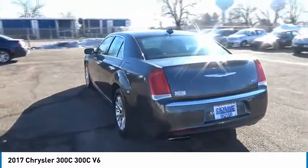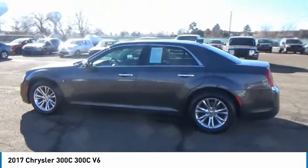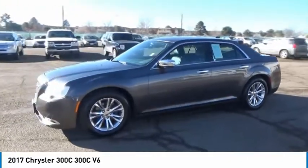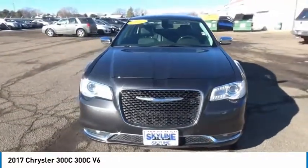It has great styling, impressive handling, and pavement-eating performance. It's smooth, luxurious, quiet, comfortable, and everything a top-ended American four-door sedan should be. This vehicle has less than 50,000 miles.